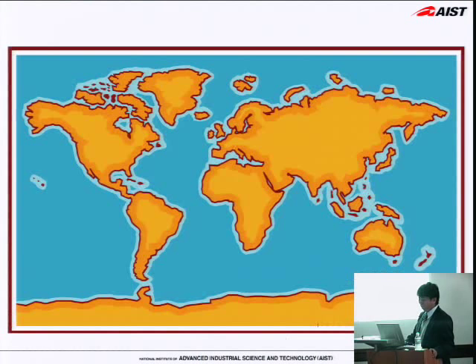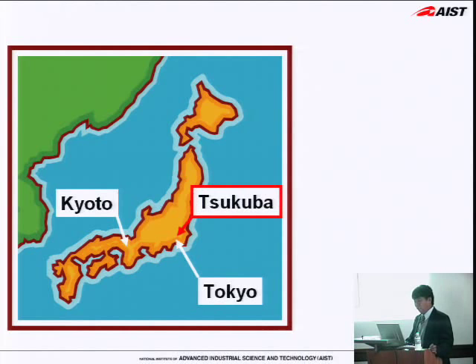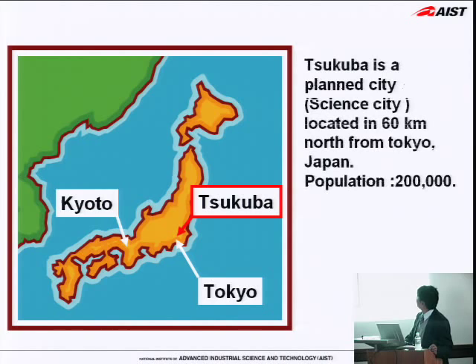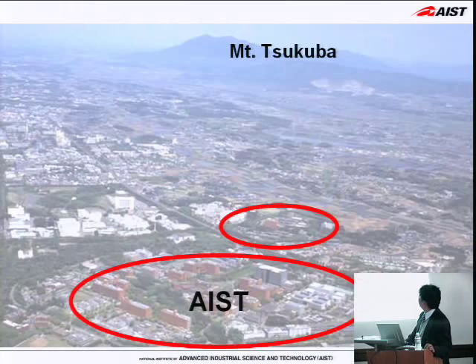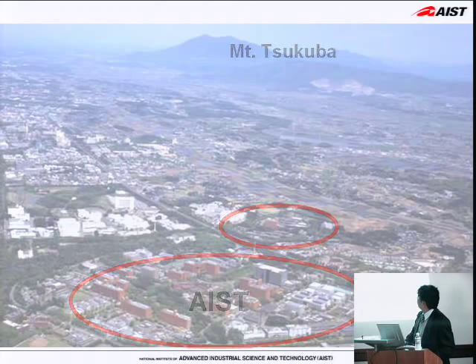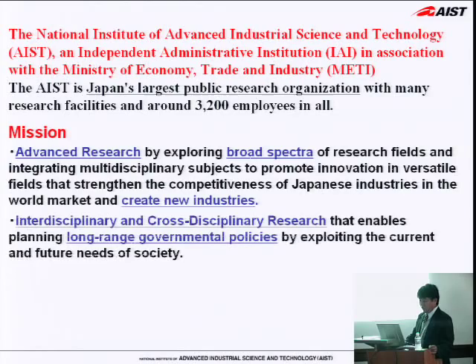Let me introduce myself. I came from Tsukuba in Japan. Here is Tokyo and Kyoto, and Tsukuba is a science city located about 60 kilometers north from Tokyo. AIST is the largest public research organization in Japan with many research sites, and Tsukuba is the main site. More than 3,000 people are working in all. The research field is very broad, from geographic technology to bio, IT, electronics, and everything.